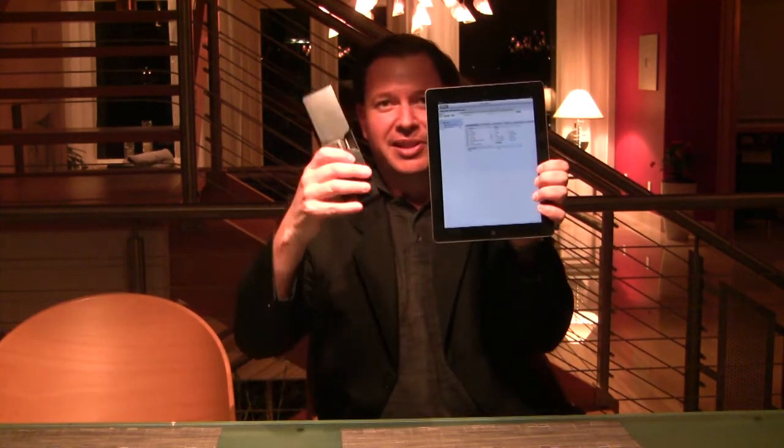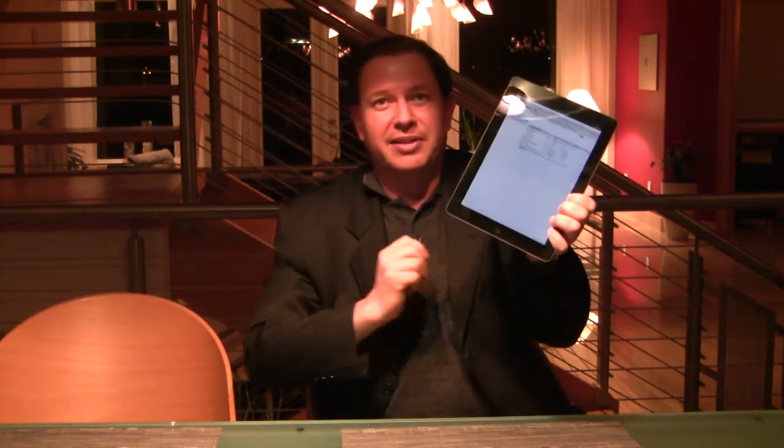Once they are done, simply unplug the device, put it back into your jacket, and you are back on your way to the next plane. Thank you very much, and have a wonderful evening.